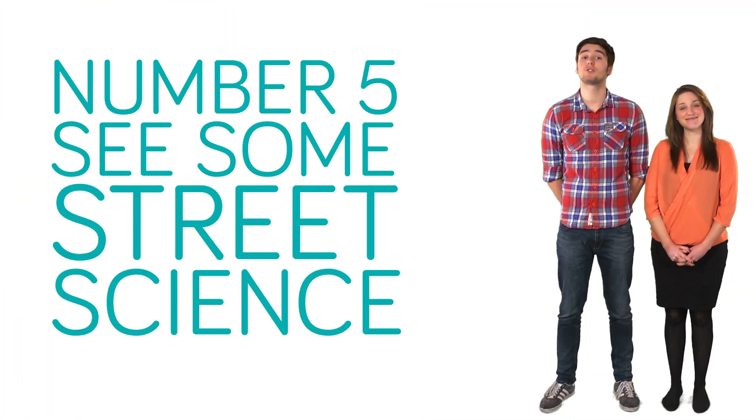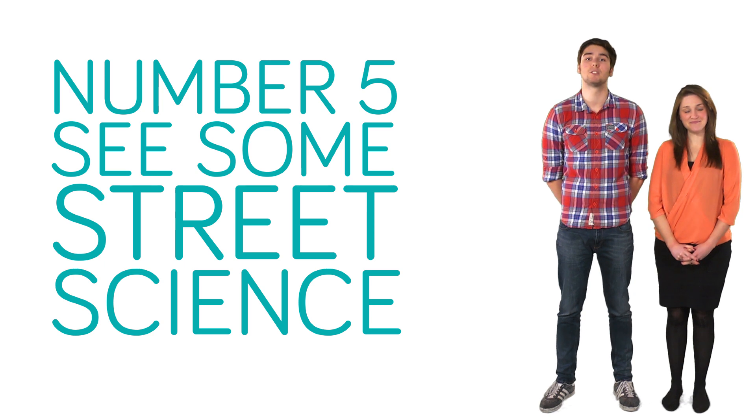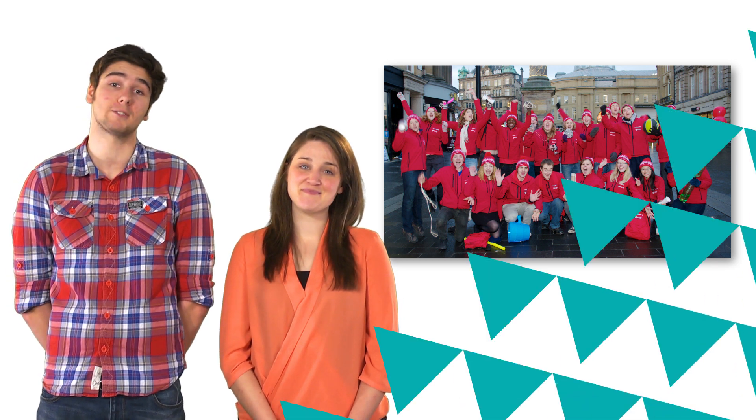And finally, look out for our street scientists wearing red t-shirts. They'll be around campus on the day bringing science, engineering, technology and maths to life with everyday household objects.